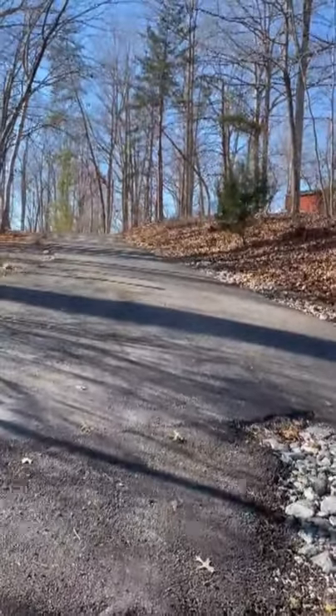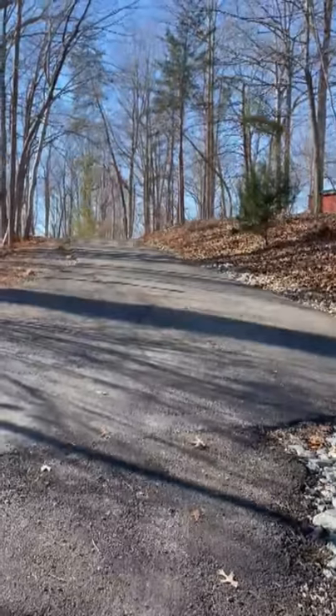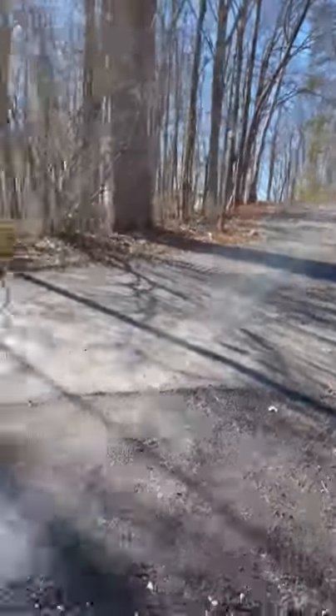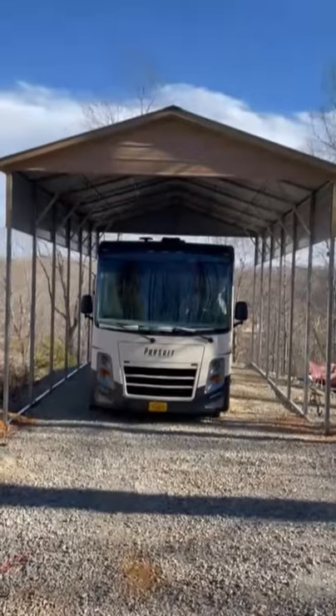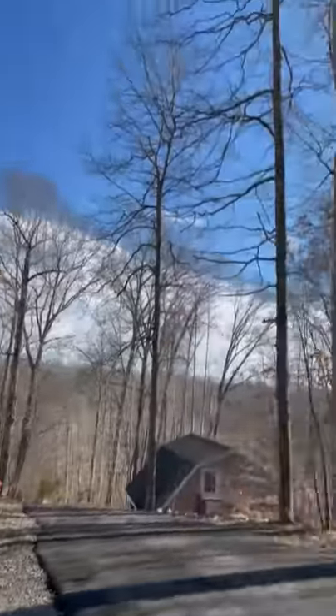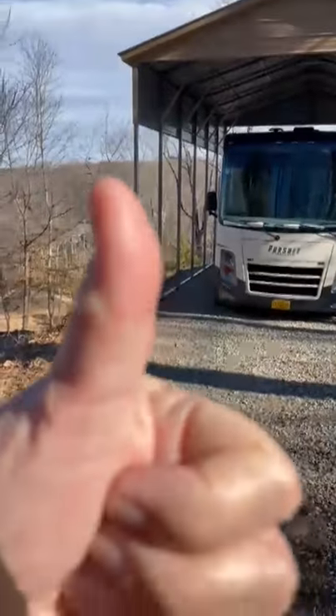This is the view coming from the top of the hill back down, backing into the carport — or I guess I should call it an RV port. It'll be really nice because we've got loads of trees around us and we get a lot of leaves on the tops. Looking good!